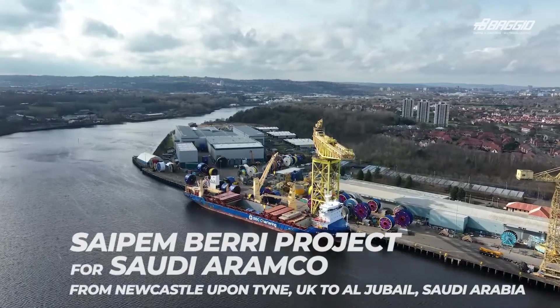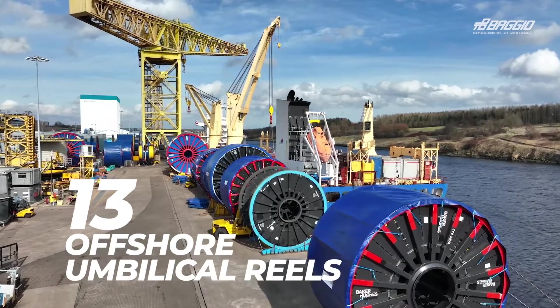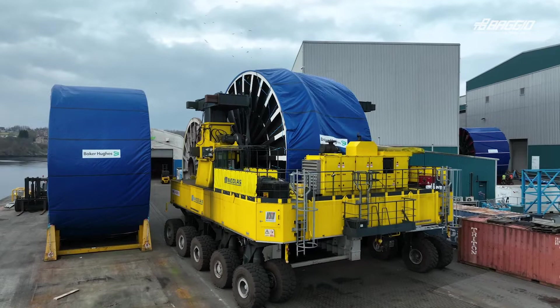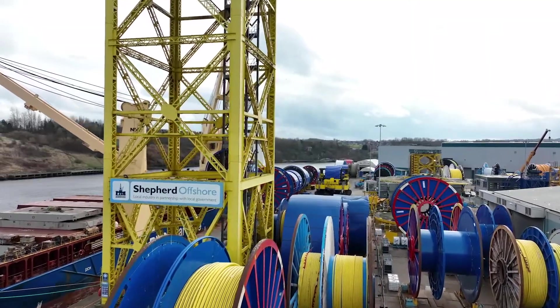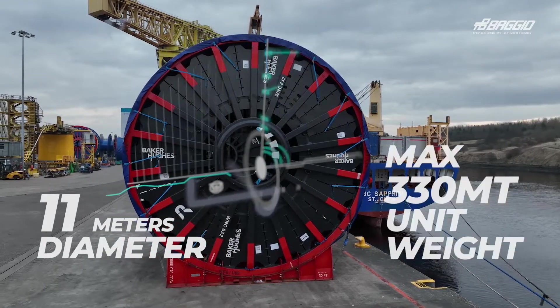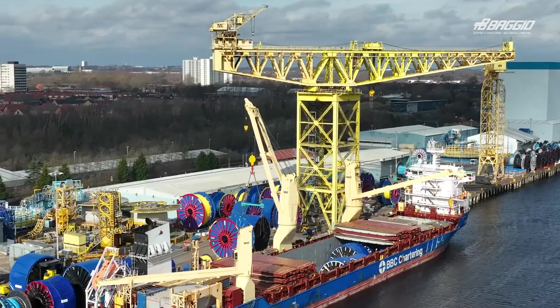We are loading today 13 35-foot and 30-foot reels of umbilical cord. We are delivering for Saudi Aramco 10 kilometers of flexible pipes. Cargo is going out to all rigs. This is the top quality product, and the weight of each reel is approximately 300 tons, with the highest weight being 330 tons.